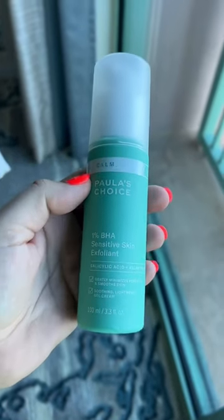Next up is the 1% BHA Exfoliant. Paula's Choice is known for their liquid exfoliant and I love it. This one is such a good option for sensitive skin. As you can maybe see, I'm allergic to the sun, so I've actually been using this on a skin rash that I have, and it has been so gentle and really has been helping to relieve some of the symptoms.